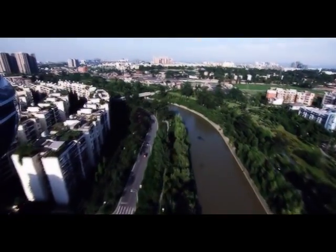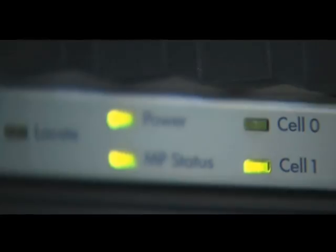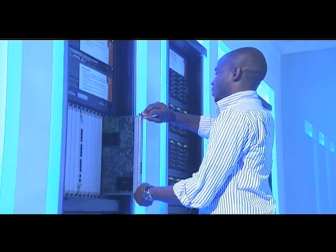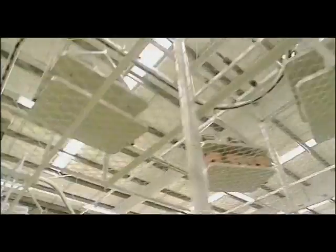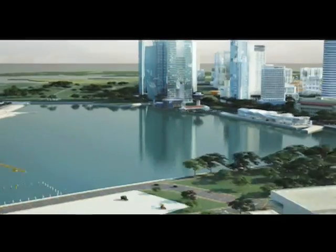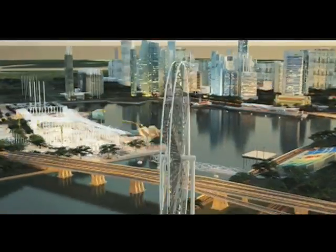The data center infrastructure, as the foundation of the network, is becoming more and more important in the global economy. Huawei is focused on working in this field to help customers achieve sustainable business success. We believe that the Huawei container data center is a key component and a leading part of the technical revolution in the IT industry today.